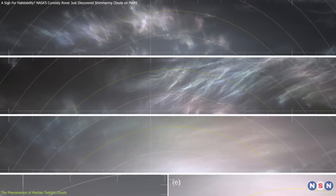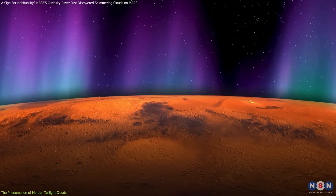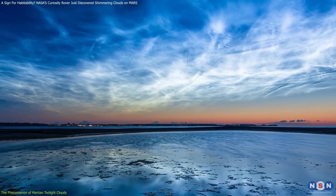What are your thoughts about exploring Proxima B? Let us know in the comment section. Make sure to like this video and subscribe to the channel for more.